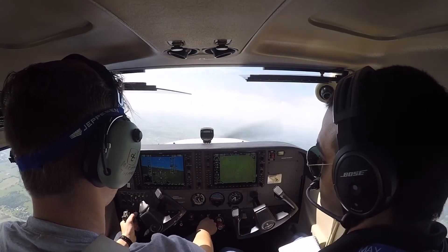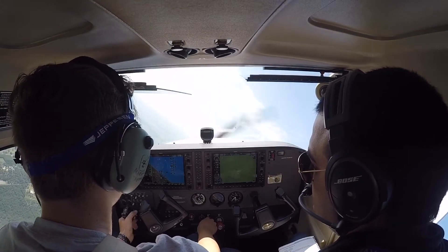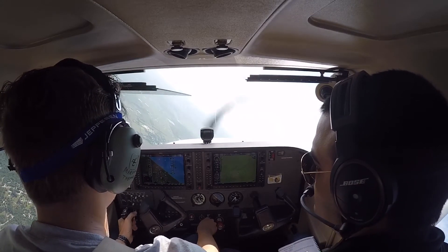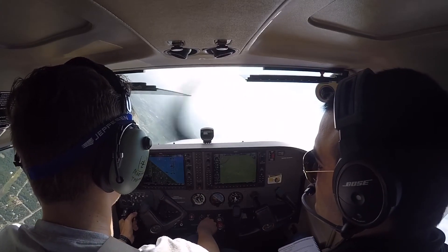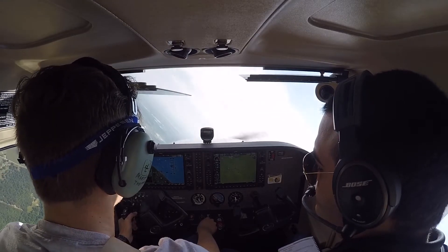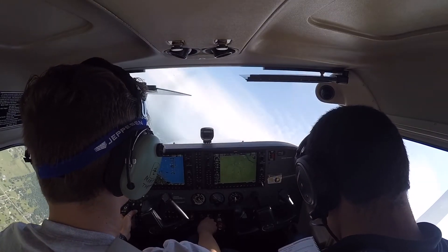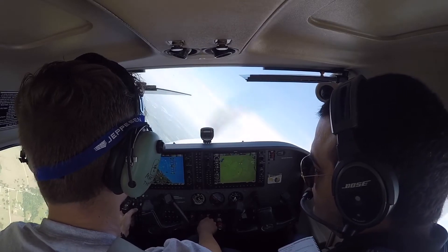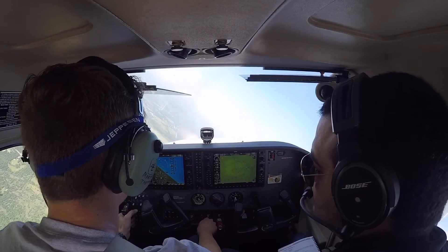Alright. November 218 Whiskey Lima, the William Pogue airport is 12 o'clock, 9 miles, advise when you have it in sight. Roger, I have it in sight. Correct. Number 218 Whiskey Lima, clear visual approach to the William Pogue airport, no traffic observed between you and the airport. I do show traffic to northeast of the airport, northbound at 2,500, type unknown. Roger, I'll cancel my clearance at this time, thank you for your help. 218 Whiskey Lima, cancelation received, squawk VFR, change to advisory, have a good day. 302 Charlie Fox, turn right heading 080.